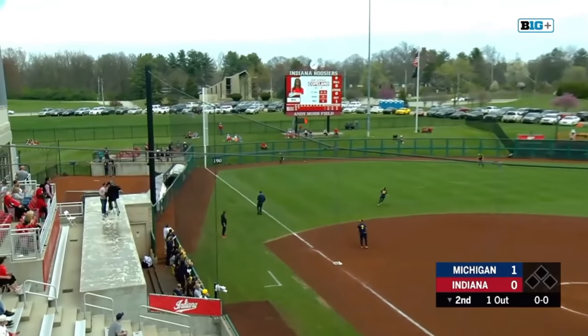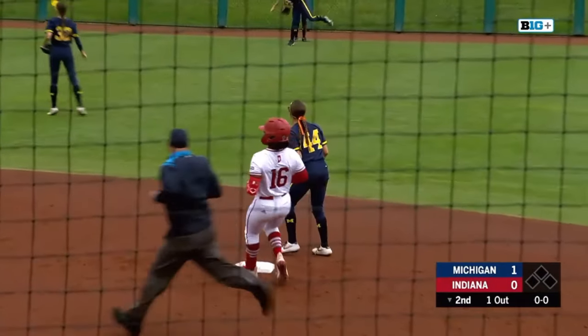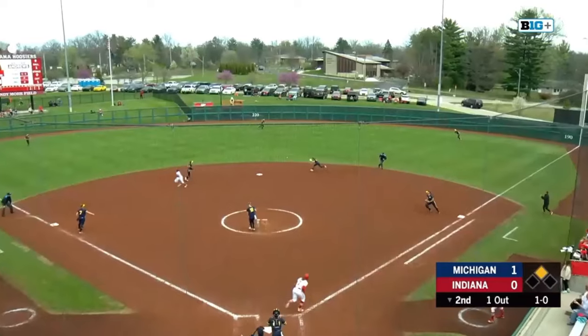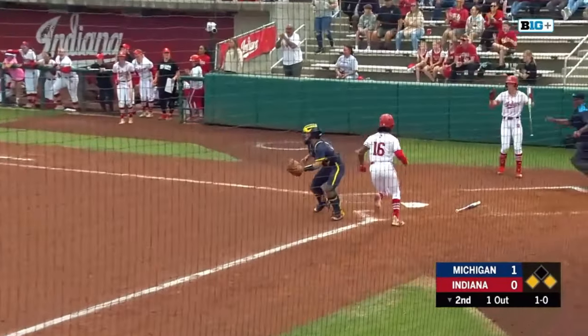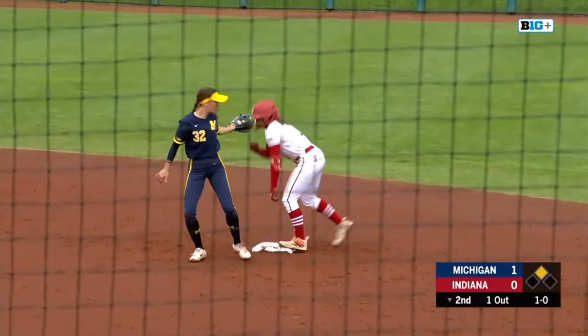Copeland lifts this one into left — it's over the head of Seeler. Copeland to second, an easy stand-up double. Chance to put Indiana on the board here. She ropes one up the middle. Here comes Copeland headed home — she's going to get there in plenty of time. Aaliyah Andrews to second. She's in.